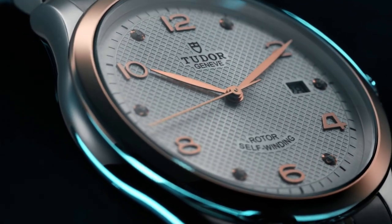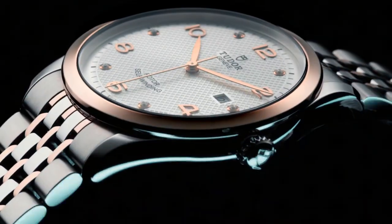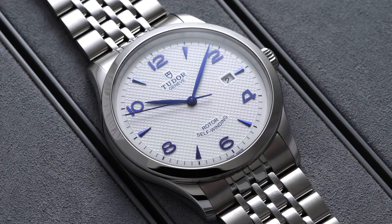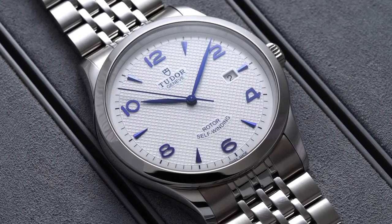Tudor was founded by Hans Wilsdorf in 1926, the year that the Tudor brand was given its name. The 1926 dial's smooth minute scale contrasts subtly with its finely embossed pattern, which is designed for a vintage feel. Numerous elements, including arrow-shaped hour markers, sword-shaped hands, and applique numerals, produce a complex play of light on the dials.